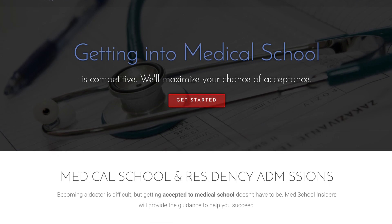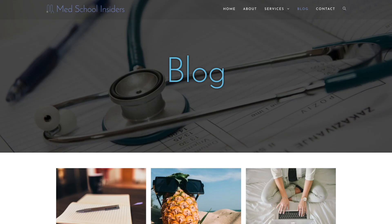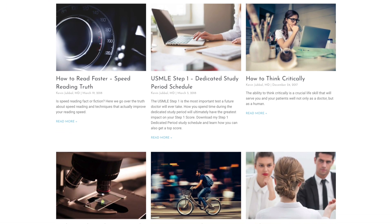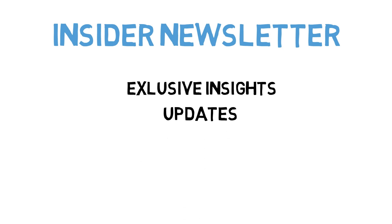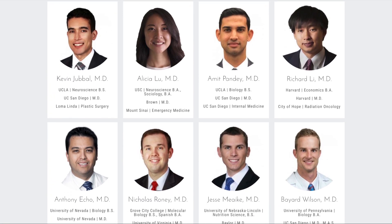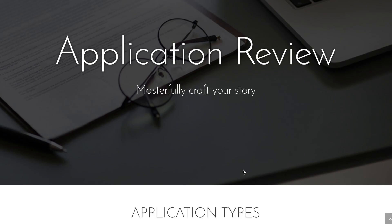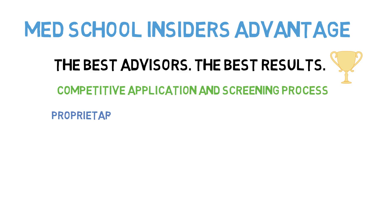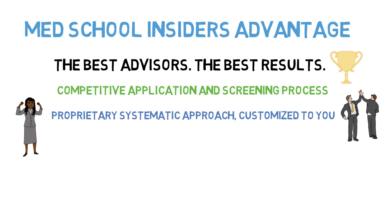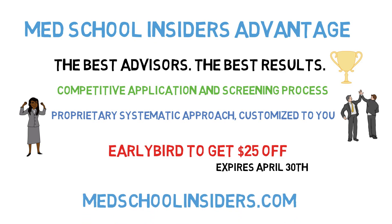This video is brought to you by the all-new Med School Insiders website. Whether you're a pre-med seeking admission to medical school or a medical student preparing for residency, we have the resources and tools to help you maximize your chance of success. You'll love the exclusive blog posts written by top medical students and doctors from across the country. Subscribe to the Insider newsletter for exclusive insights, updates, coupons, and more. Our team is made entirely of top doctors, and we offer a range of services from personal statement editing, to application review, interview preparation, research advising, tutoring, and much more. For a limited time, use the coupon EARLYBIRD to get $25 off your purchase of $100 or more. Offer expires April 30th. Visit MedSchoolInsiders.com to learn more.